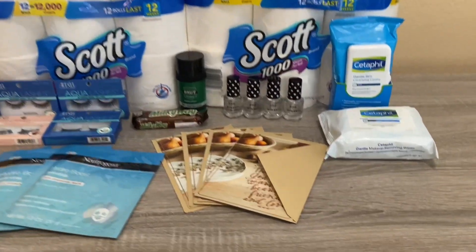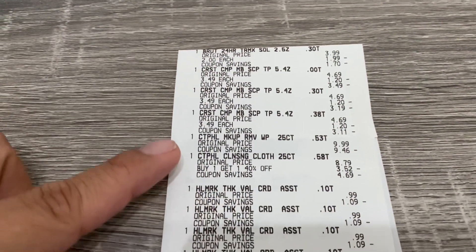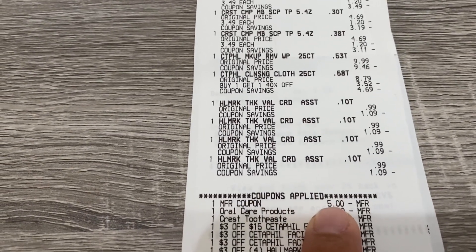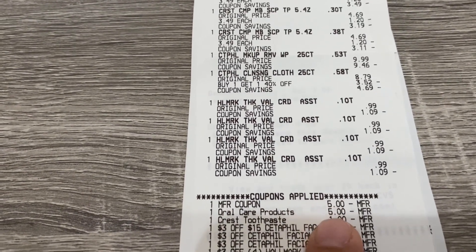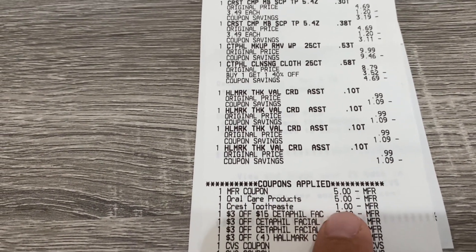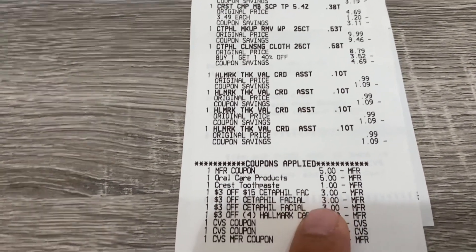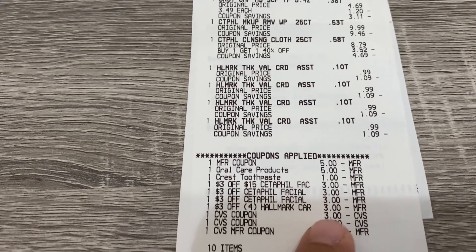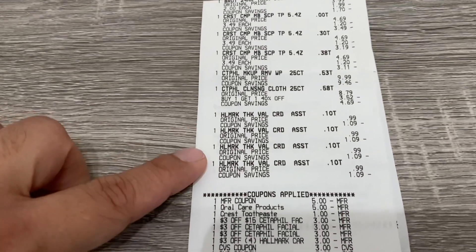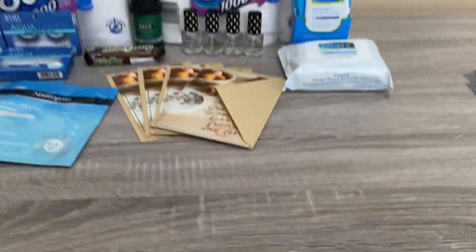I did that on one transaction, so I'll show you on my receipt. Here you can see the Brute, the three Crests, the Cetaphil, and the Hallmark cards. There is my five dollar coupon on the Cetaphil, my two digital coupons on the Crest — the five dollars off oral care and the one dollar off Crest. There's my three-dollar-off-fifteen Cetaphil, my other two three dollar CRTs, and the Hallmark CRT. I rolled seven dollars, paid $1.69, and got back three dollars for Hallmark, four dollars for Crest, and two dollars for Brute.